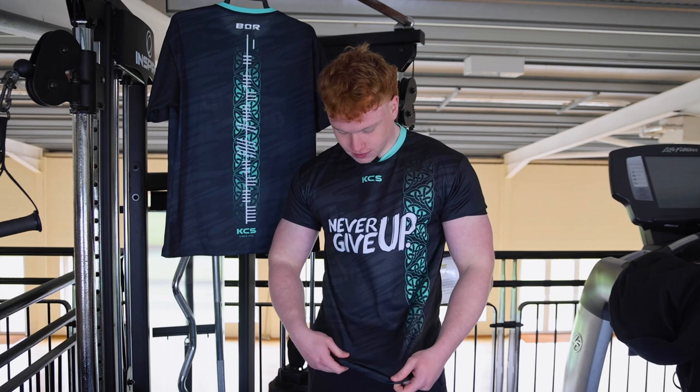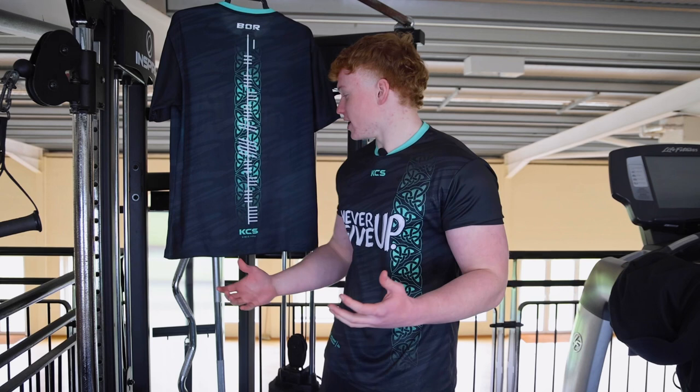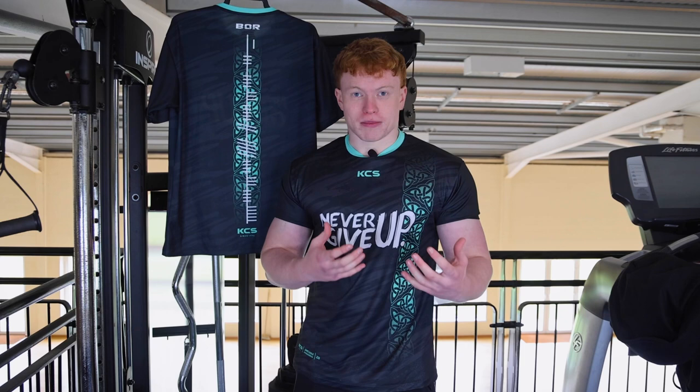Coming down here we have a Celtic old stripey pattern, which is again Irish, and I really like the colour. The colour was kind of just picked because I really liked it — I thought it was a really cool colour and it worked well with the black.